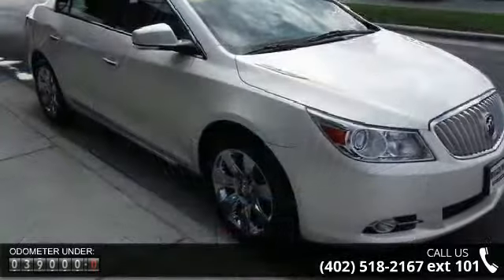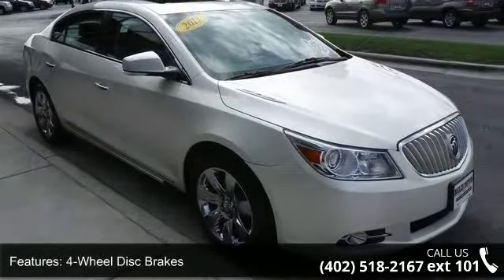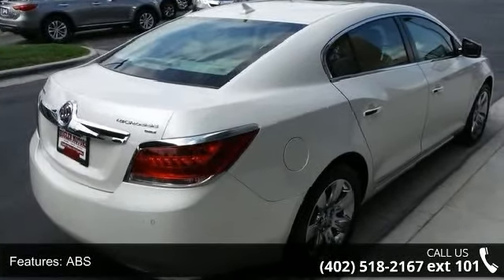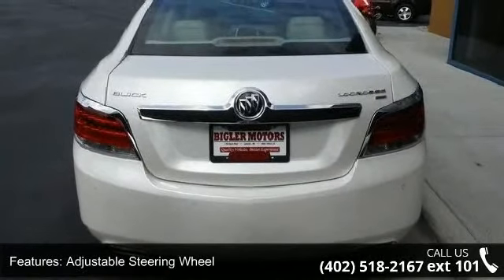This vehicle's top features include 4-wheel disc brakes, ABS, adjustable steering wheel, automatic headlights, auxiliary audio input, Bluetooth connection, brake assist, bucket seats, and child safety locks.